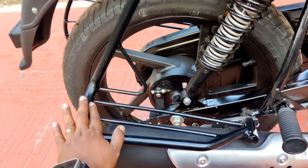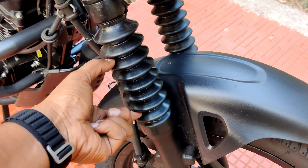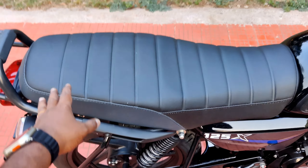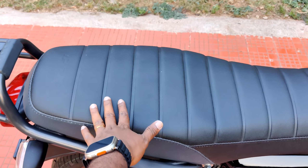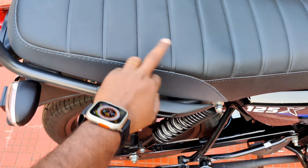Looking at the rear suspension — the spring suspension travel is 125mm at the front and 100mm at the rear. The suspension is smooth. The seat offers good riding comfort; the front seat is flat and comfortable. It has a dual-tone black color combination.